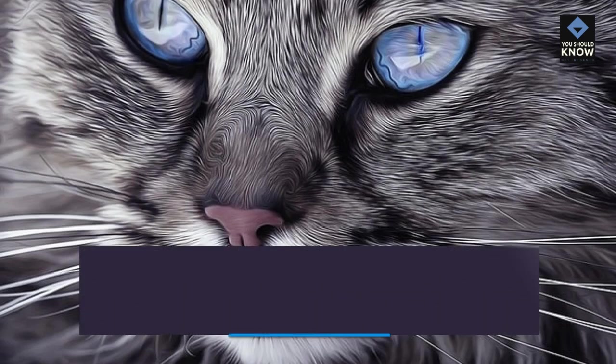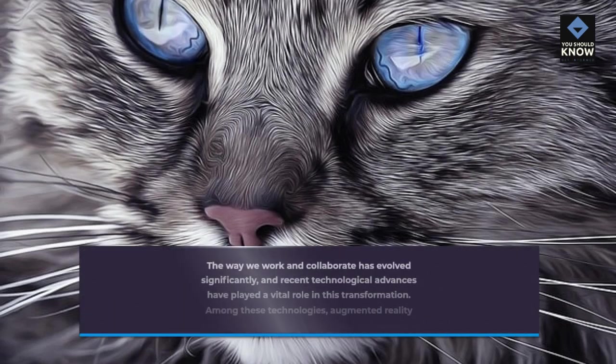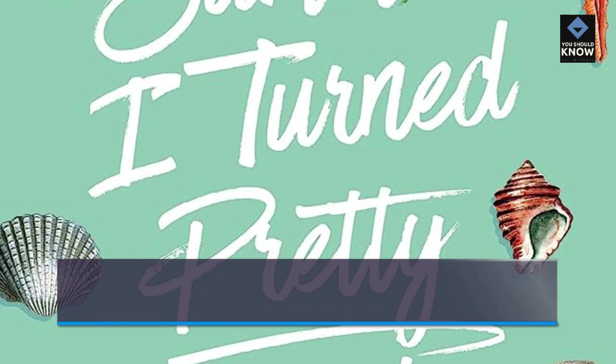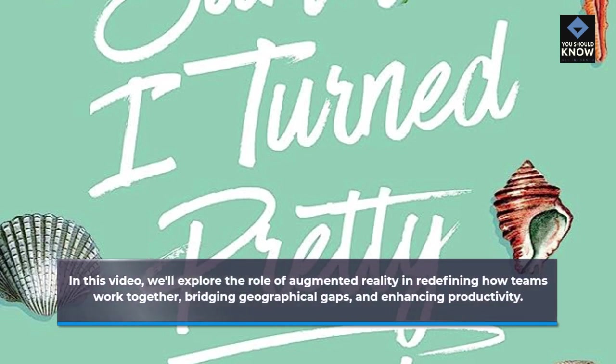The way we work and collaborate has evolved significantly, and recent technological advances have played a vital role in this transformation. Among these technologies, Augmented Reality is emerging as a powerful tool, particularly in the context of remote work and collaboration. In this video, we'll explore the role of Augmented Reality in redefining how teams work together, bridging geographical gaps, and enhancing productivity.